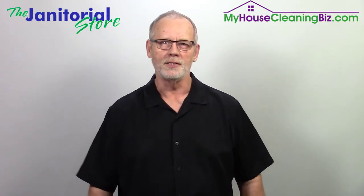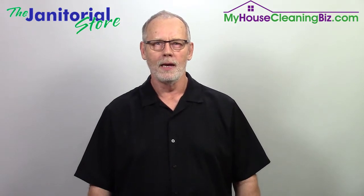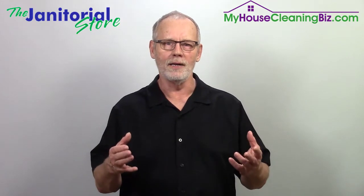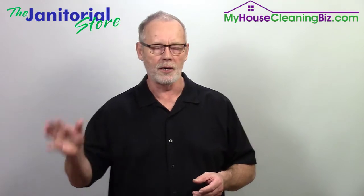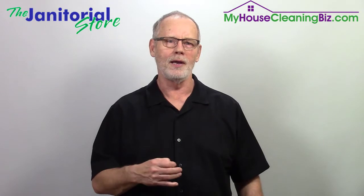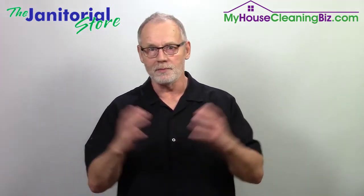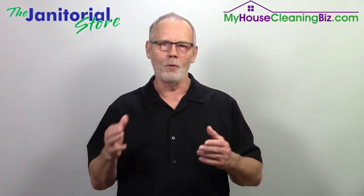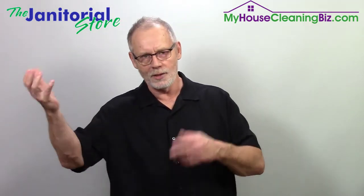It can be a challenge to go over to a new territory or a new city and try to get your first client. A lot of times what happens is when you have an existing client in your current service area and they have an office in another city or another territory and they ask you if you can go over there and clean it — that's typically how we end up branching out like that. That's the best thing that could ever happen to you, because you actually got your first client, and it's a current client.